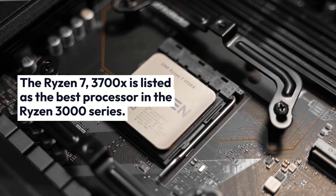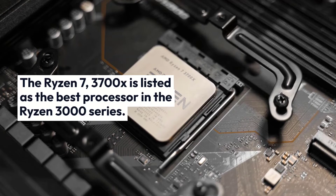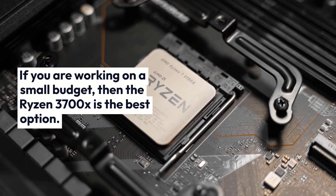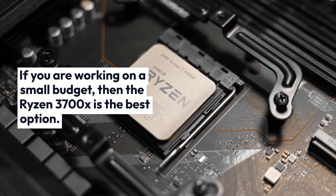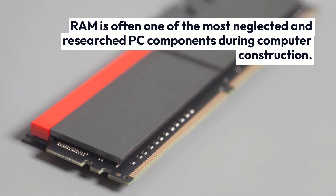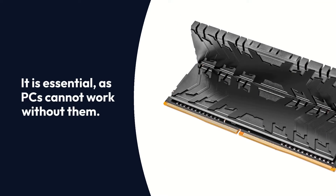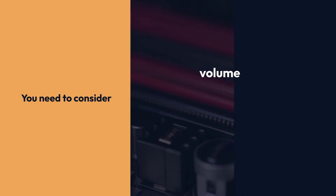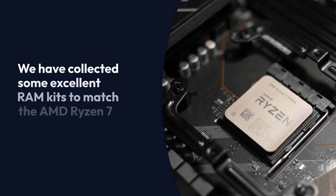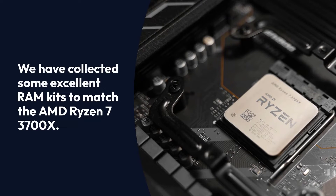The Ryzen 7 3700X is listed as the best processor in the Ryzen 3000 series. If you are working on a small budget, then the Ryzen 3700X is the best option. RAM is often one of the most neglected and under-researched PC components during computer construction. It is essential, as PCs cannot work without it. You need to consider volume, speed, and performance. We have collected some excellent RAM kits to match the AMD Ryzen 7 3700X.